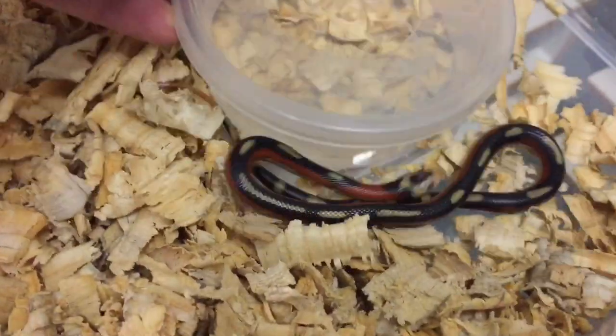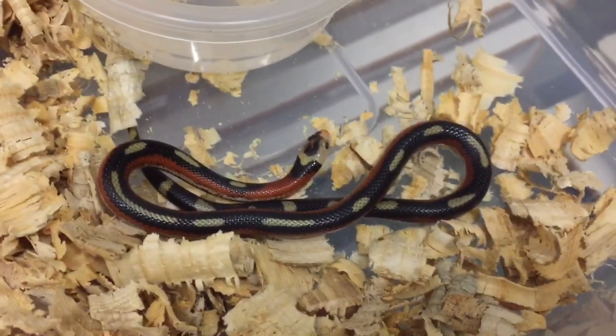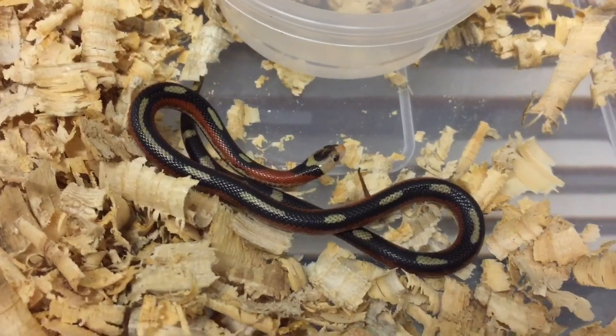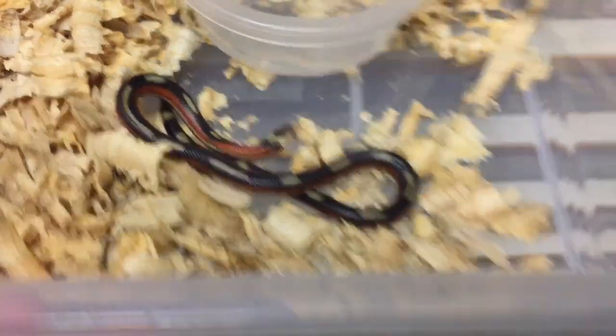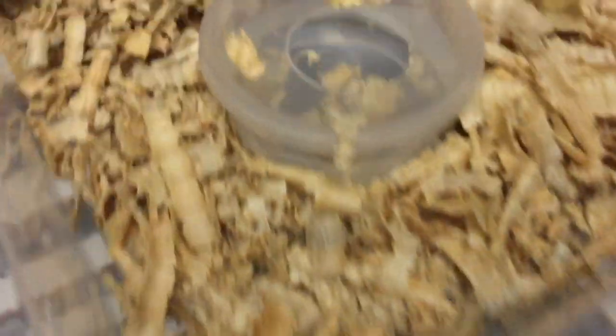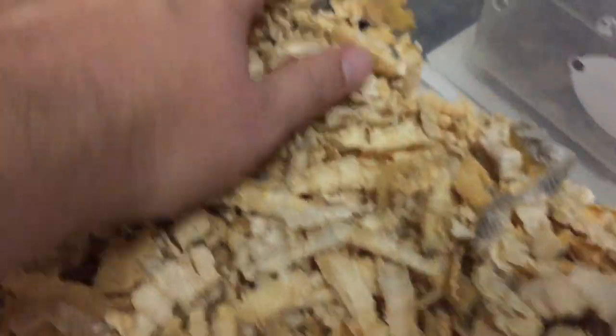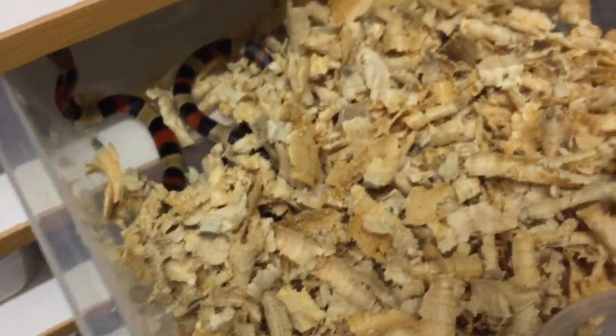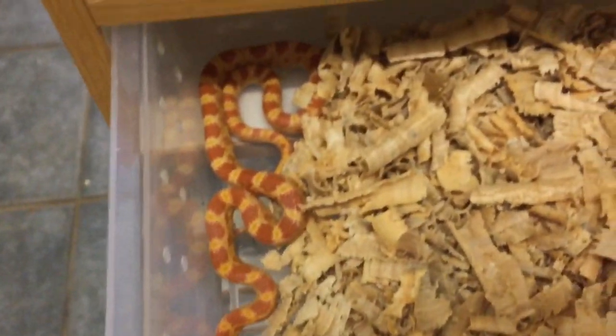This is a splotched cinelone — a recessive mutation of the cinelone. There's more info on this in one of our older videos on the cinelone milk snake. And we have an apricot puerblen — a very quick look at that one while they're young.